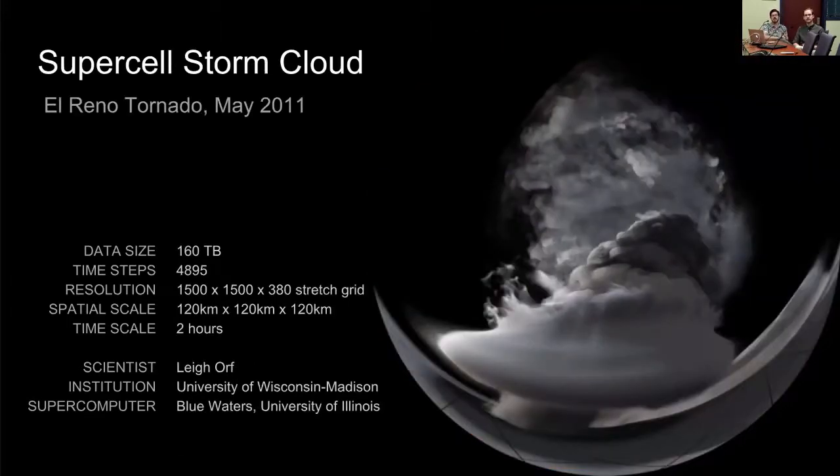This dataset is a tornado-forming storm cloud — a simulation of an actual tornado that touched down in Oklahoma in 2011. At 160 terabytes, it was such a massive dataset that we weren't even able to move it off the supercomputer onto our local cluster for design purposes. We had to develop a whole new chain of tools to design remotely from the data and run our render process on the supercomputer itself.